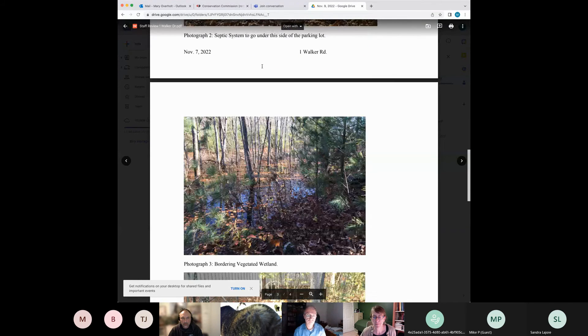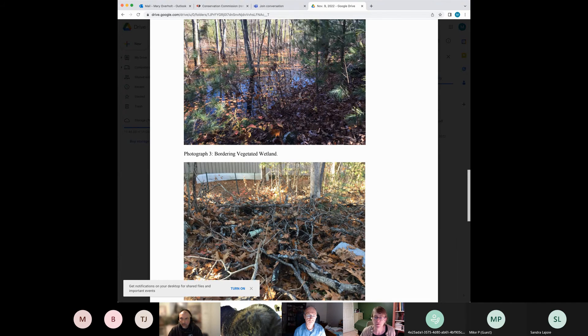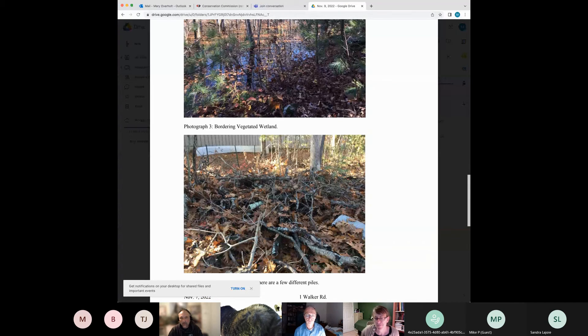A commission member noted what appeared to be a concrete block in the brush pile. Mary said it was mostly brush and leaves, with one pile maybe 10 feet from the wetland. She noted they've definitely been putting brush in the 30-foot no-disturb zone. The commission suggested making it part of the determination to find a different spot for the brush, or simply ask them not to continue adding to it.